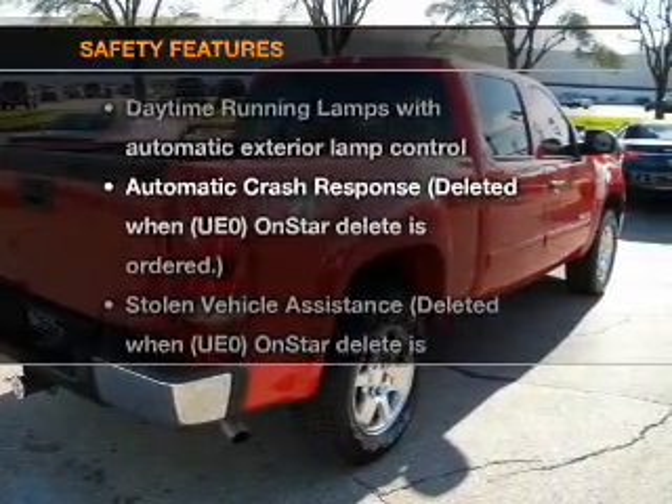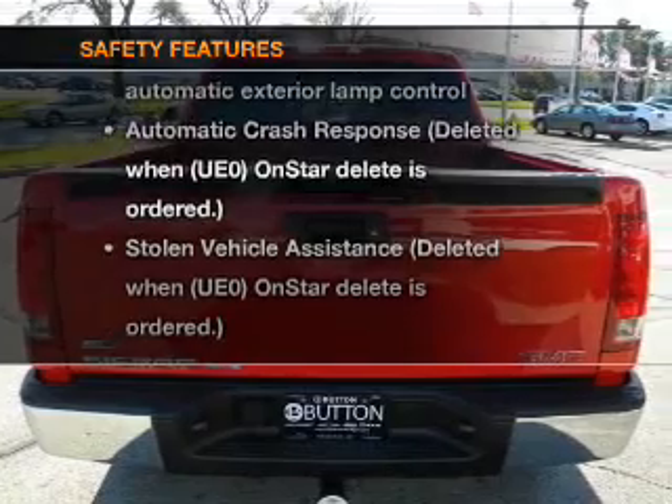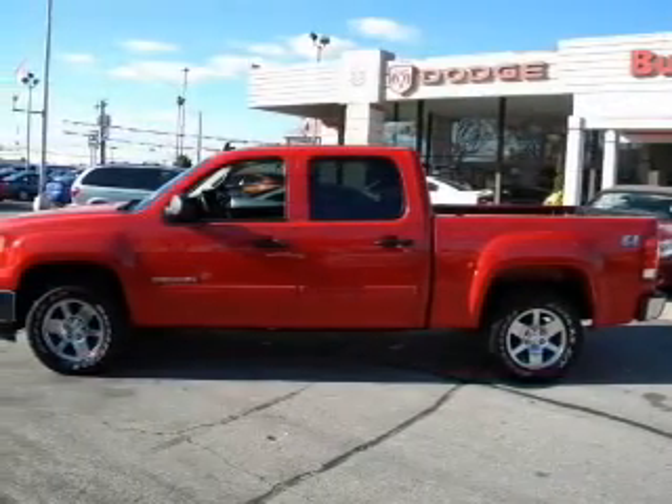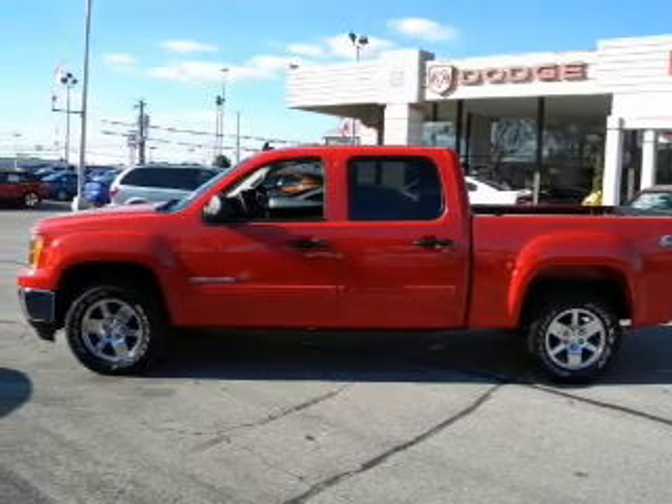If safety is a high priority, rest assured knowing that these top safety components are included: stability control. Let us put you in the driver's seat today. Call or click to contact us.